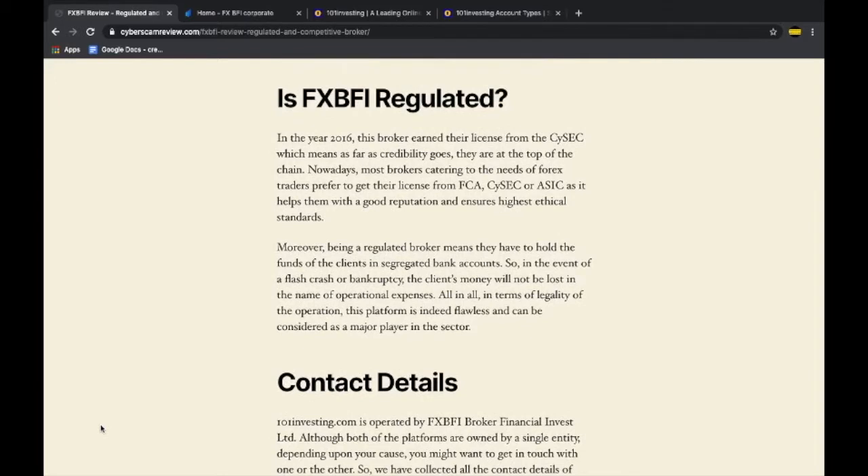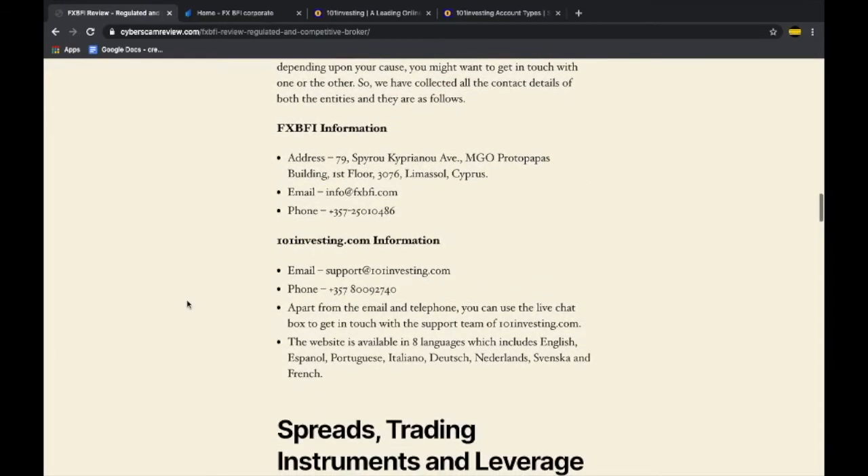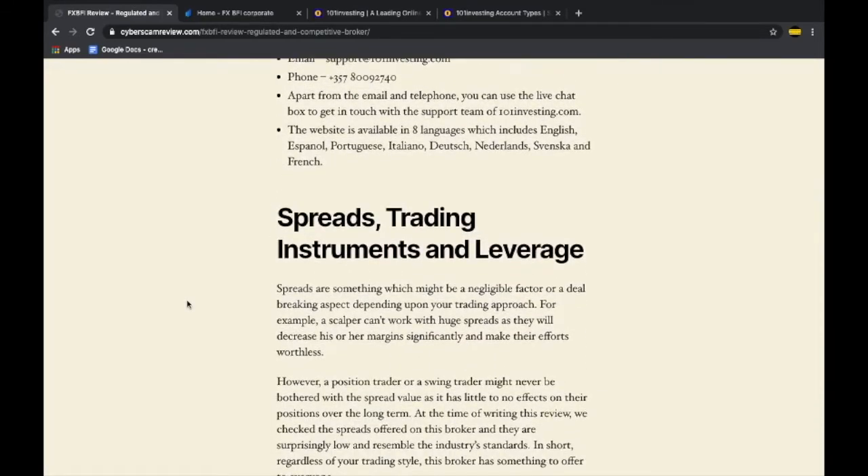As you can see from the screen, they are regulated and have proper licenses from CySEC, which stands for the Cyprus Securities and Exchange Commission. As far as regulation is concerned, they are flawless. They also offer an investor compensation scheme, meaning in the event of bankruptcy or insolvency, clients are well protected. All client money is held in a segregated bank account. Contact details for both platforms are provided on their respective websites.